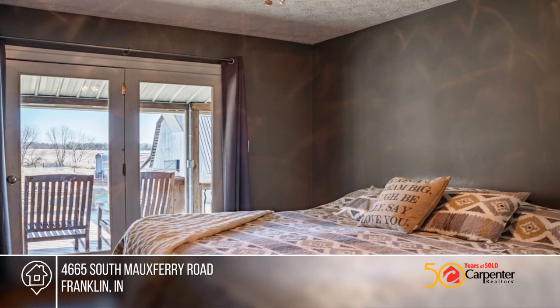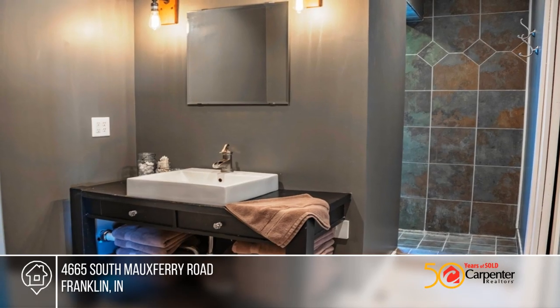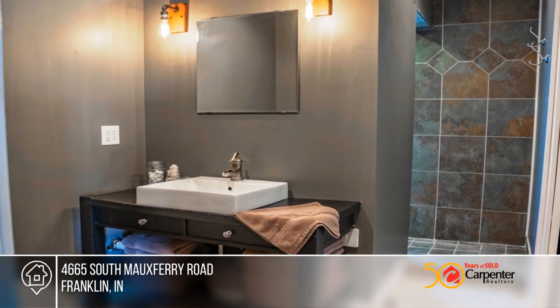The barn has an updated skin on the south side, concrete floor, new overhead doors with openers, and a new roof.